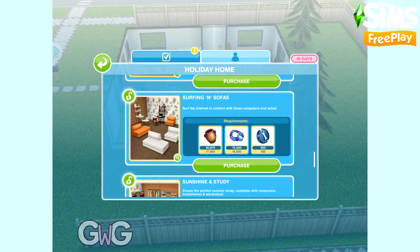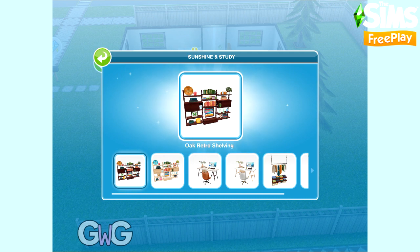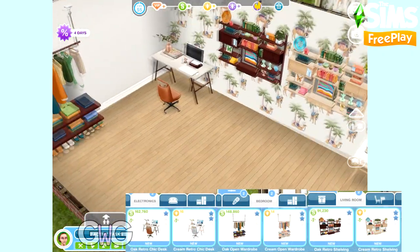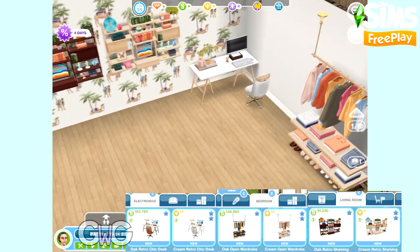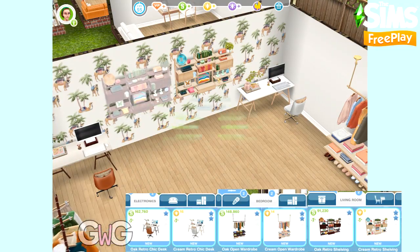Next pack is Sunshine and Study. This pack contains the oak and cream retro chic desks, found in the Electronic section. In the Living Room section you can find the oak and cream retro shelving, and in the Bedroom section you can find the oak and cream open wardrobes.